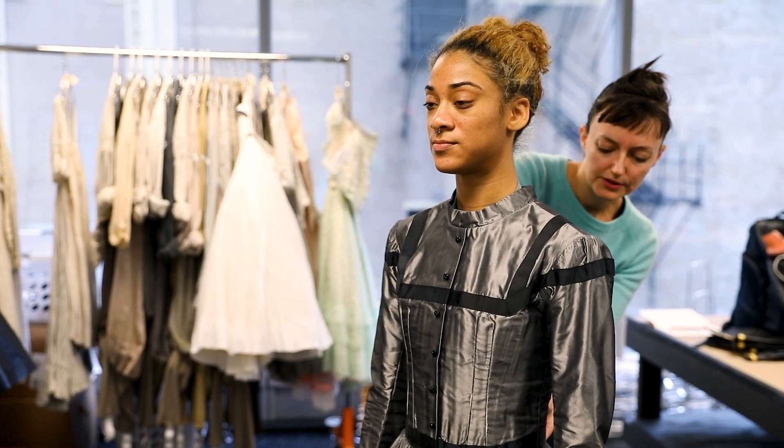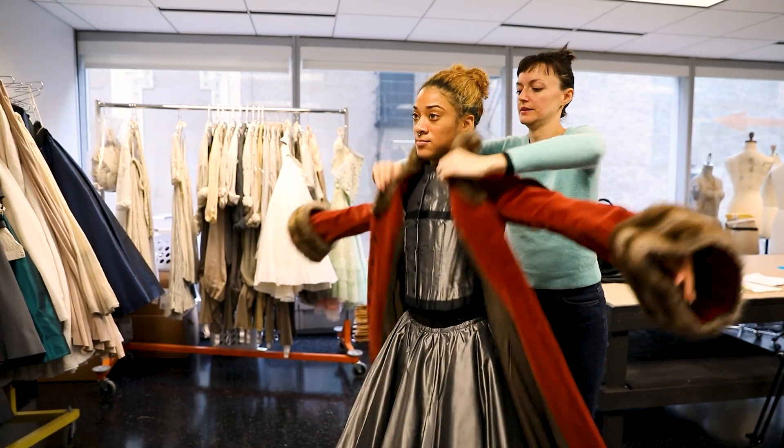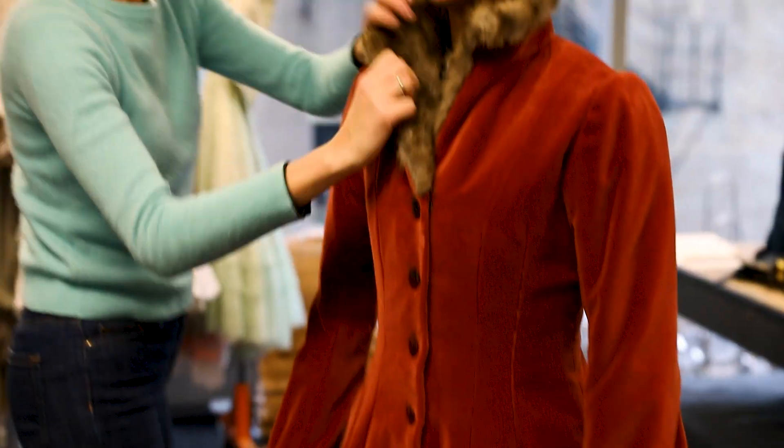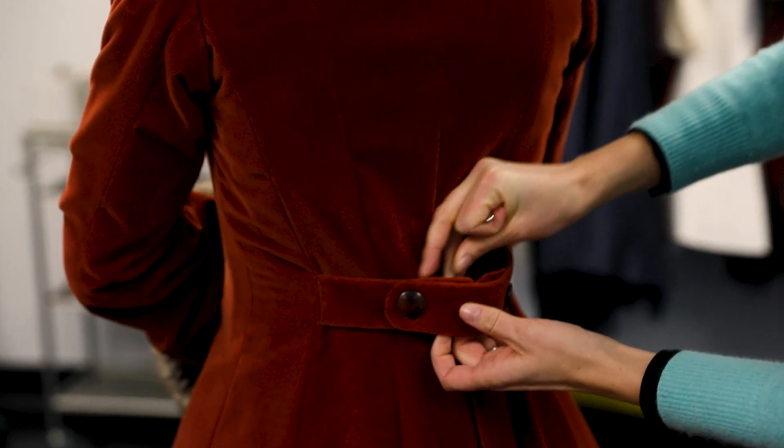They can be a little restrictive for dance — some of them are unusual silhouettes for dance — and they still work really well. The dancers love wearing them and think they're beautiful, and are very excited about the costumes for this piece.